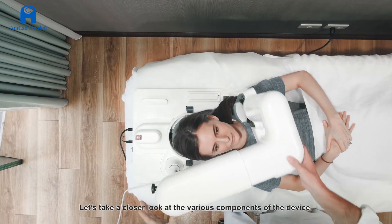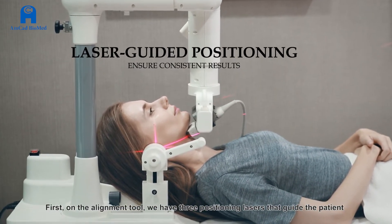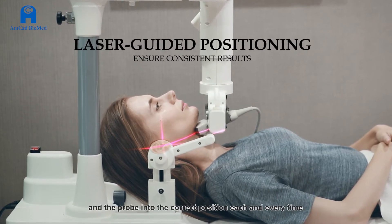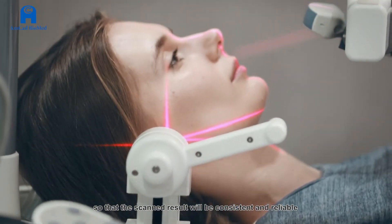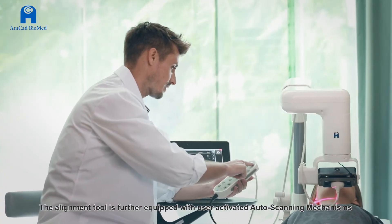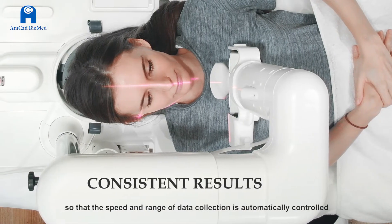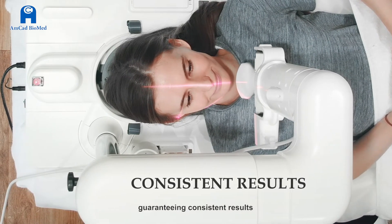Let's take a closer look at the various components of the device. On the alignment tool, we have three positioning lasers that guide the patient and the probe into the correct position each and every time, so that the scanned result will be consistent and reliable. The alignment tool is further equipped with user-activated auto-scanning mechanisms, so that the speed and range of data collection is automatically controlled, guaranteeing consistent results.